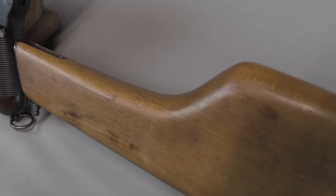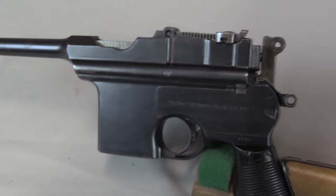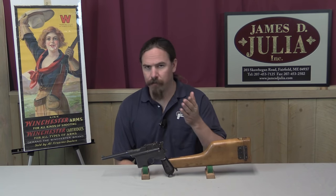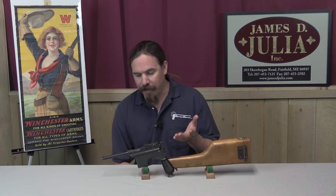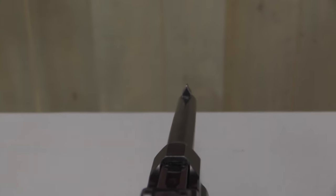Interestingly, Astra opted to make the 903 magazine a proprietary design, where their competitor Bestigui Hermanos — who made the Azul brand pistol — also used detachable magazines but copied the Mauser Broomhandle magazine. Mauser had released the Mauser Schnellfeuer full-auto with detachable magazines, so having an interchangeable magazine made a lot of sense. Astra didn't do that. Then Astra had the Model 904, which added a rate-reducing mechanism — so instead of firing at 900 rounds a minute, you could turn it down to 350 rounds a minute, making the guns more controllable.